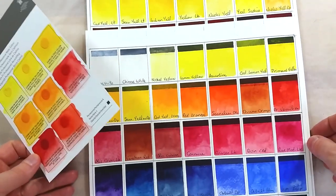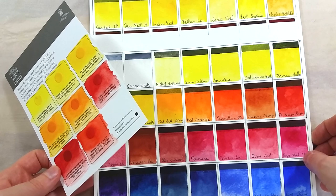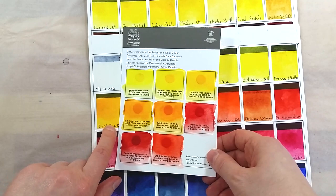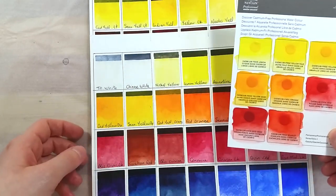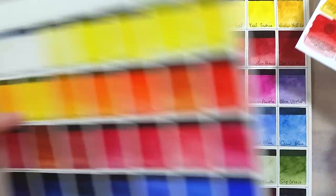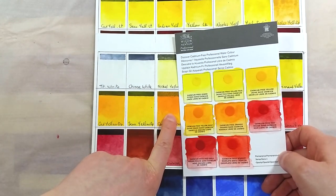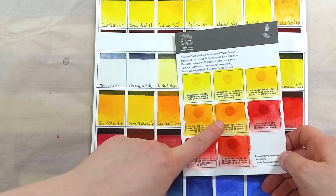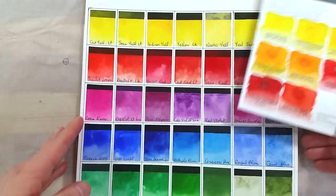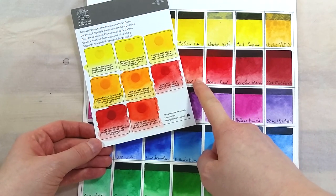Windsor and Newton don't really specify why they made these colors. They only say that they made these without any cadmiums, but they don't explain what the advantage is. They don't specify that it's to remove toxicity, and they don't say it's because cadmium pigments are expensive — and the paint is the same price anyway. They don't share their pigment information, so I'm a bit confused by the idea. Other brands, like Daniel Smith, have been offering cadmium-free paints for a really long time, and I'm not quite sure why Windsor and Newton is making such a big fuss about their new cadmium-free colors.